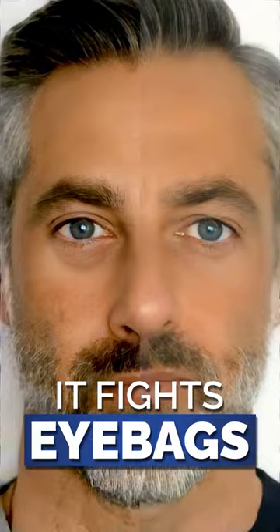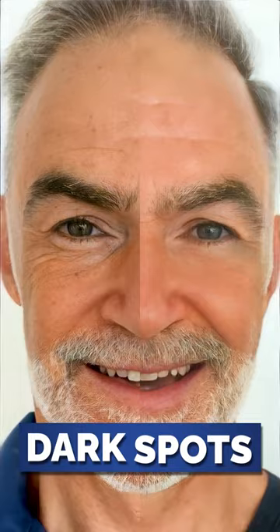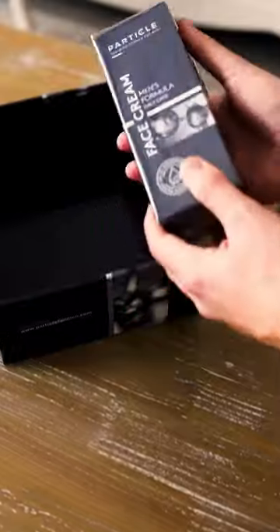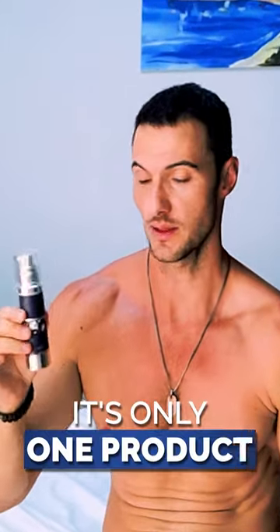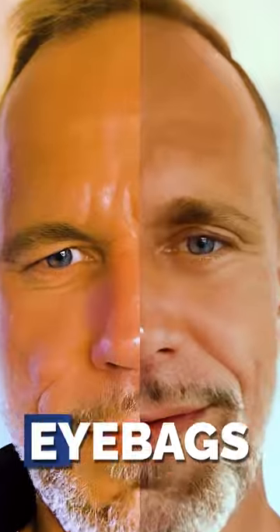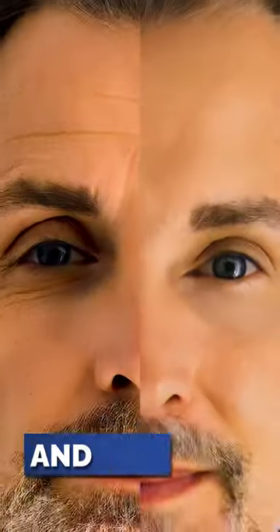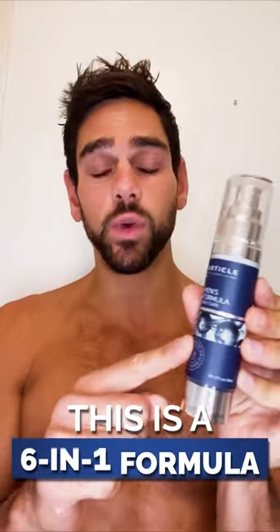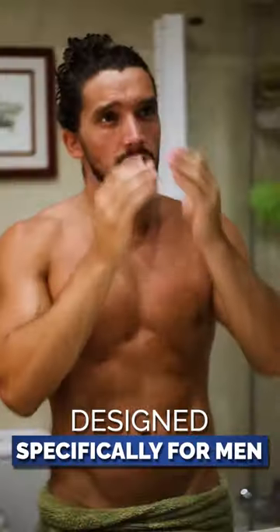It fights eye bags, dark spots, and wrinkles. It moisturizes and it also nourishes. This is a six-in-one formula designed specifically for men.